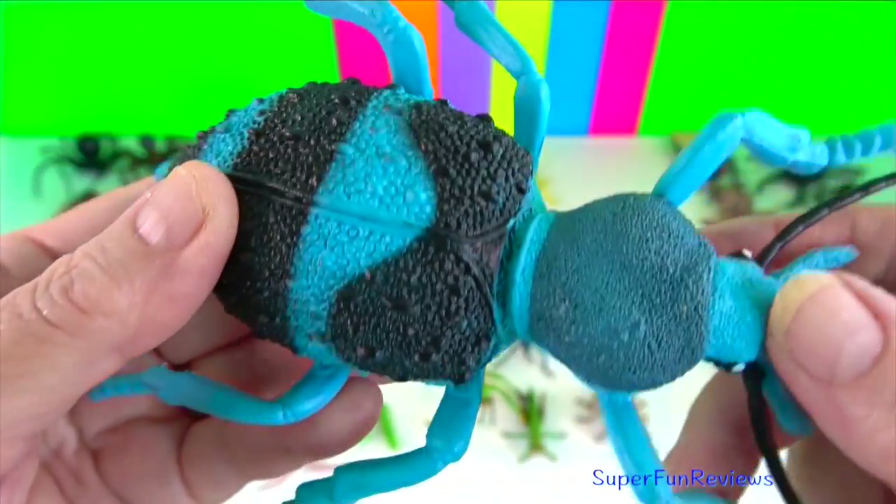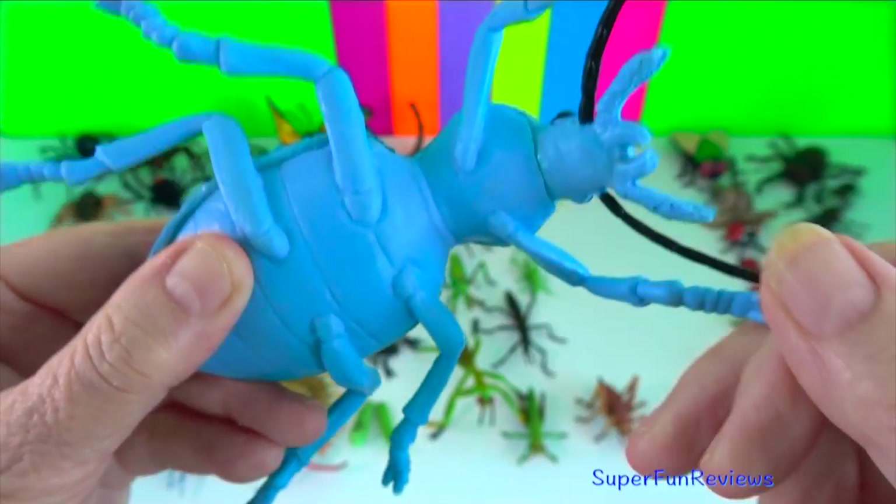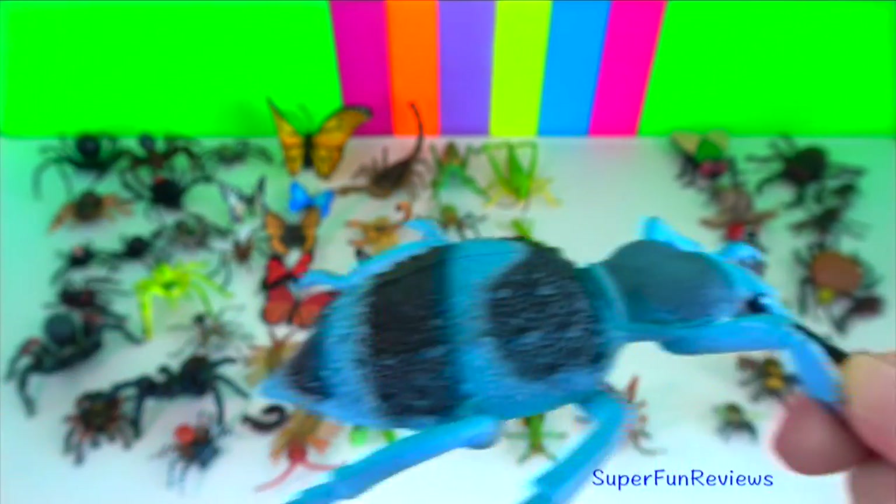Blue velvet ant. They are actually wasps. The females are wingless and have an ant-like appearance.